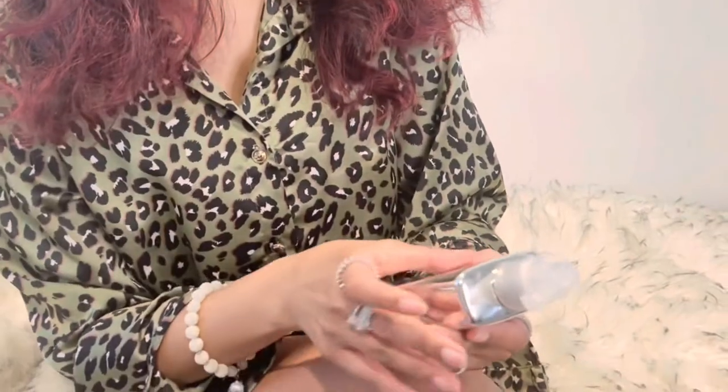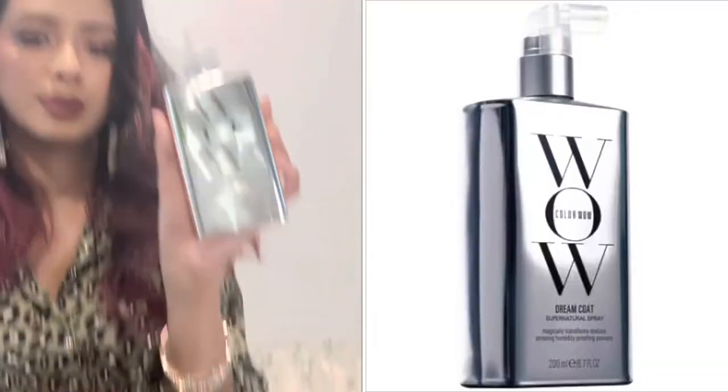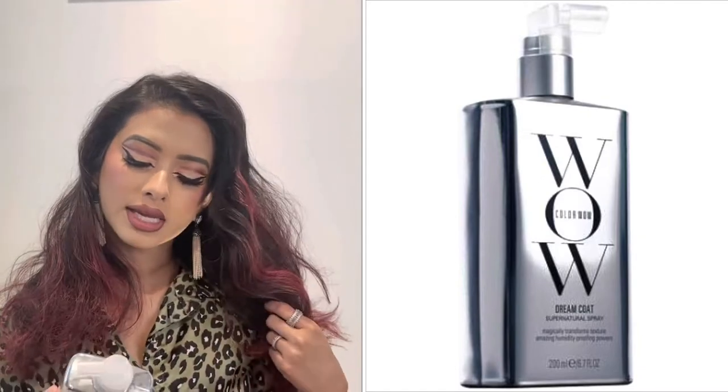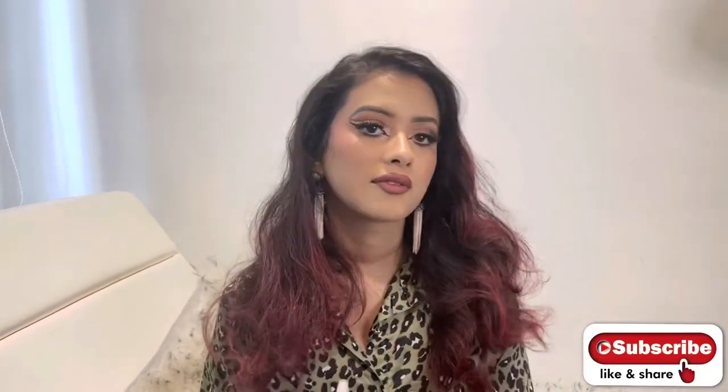It is the Color Wow Dream Coat. I actually have it on my hair right now, and it's really great because it's humidity-proof. I don't like to wash my hair every day, and if I have it done, you can use this and your hair will be waterproof — no sweat, no humidity, no heat from a hot day. This is your product.